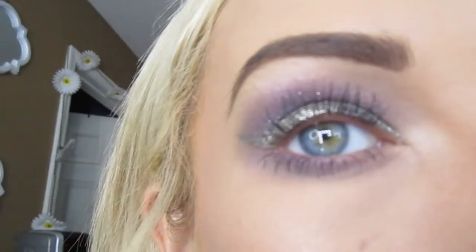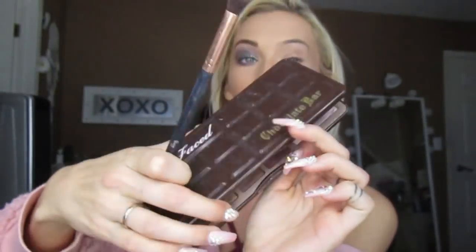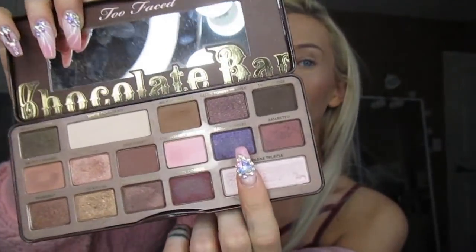I'm going to show you the eye look. Oh wait, I forgot to put my eyelashes on. So I'm using the Too Faced Chocolate Bar palette. On the inside I'm using this weird purple color — Candied Violet — because I've never used it before.